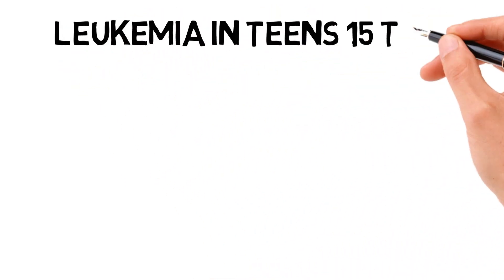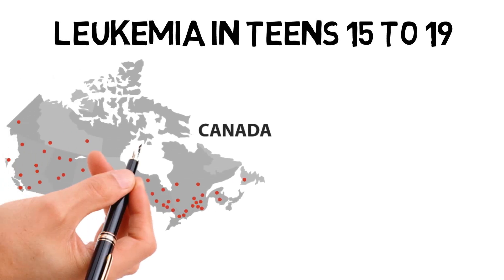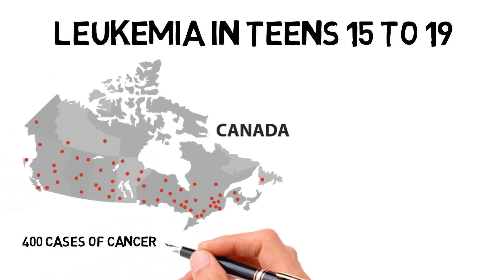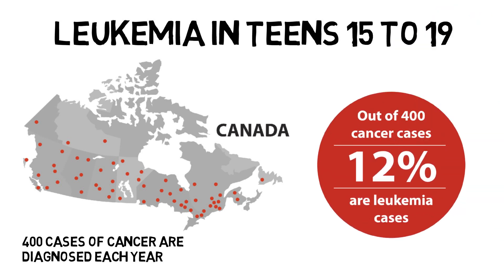Leukemia in teens. Among teens and young adults 15 to 19 years of age, 400 cases of cancer are diagnosed each year in Canada, affecting more boys than girls. Among teens diagnosed with cancers each year, 12% are cases of leukemia. Young people with leukemia will most likely have to undergo long periods of treatment. However, most of them can hope to lead a normal and active life.